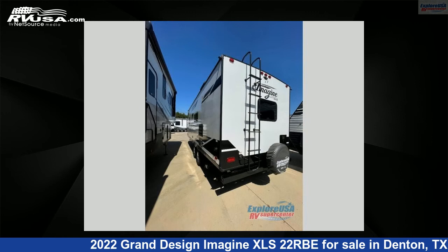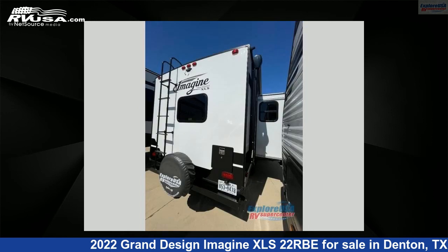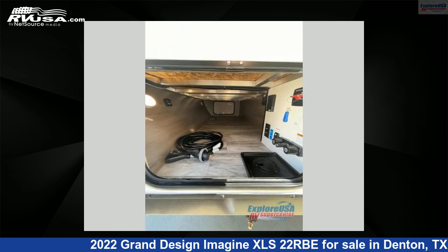This used Grand Design features Sleeps 4. For more information and pricing on this unit, and to see all units available for sale by ExploreUSA RV Supercenter, Denton, TX, visit RVUSA.com.